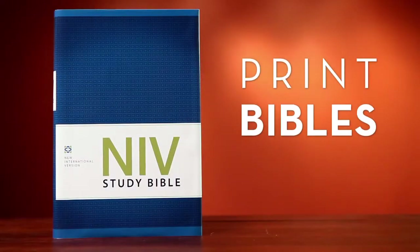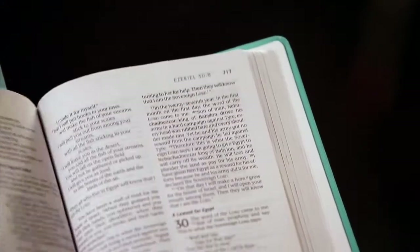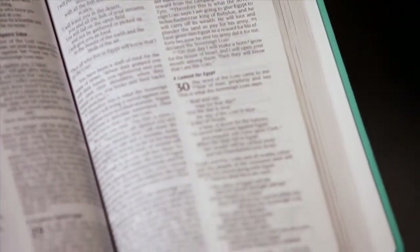Print Bibles offer all the traditional tactile pleasures of a physical book — the feel of the materials, the sensation of the book opening in your hands, the opportunity to highlight and write notes, or stick a thumb in one page while turning to another.